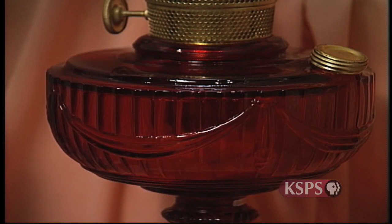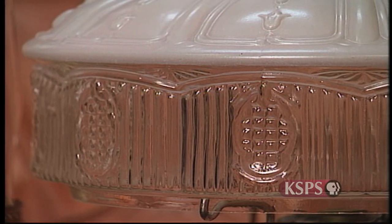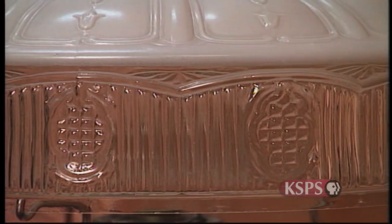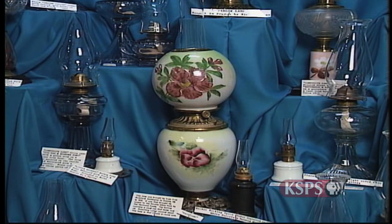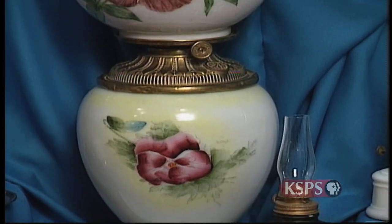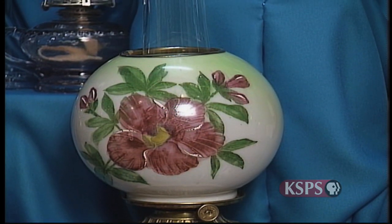Some lamps have historically inaccurate names, like the Lincoln Drape — so named for its design and deep red color resembling theater drapes like those near President Lincoln when he was assassinated — but the lamp itself was not created until 1941, almost 80 years after Lincoln's death. Another anachronistic name is the Gone with the Wind lamp, which features a matching floral design on the shade and kerosene bowl. This style wasn't made until after the Civil War, but it was featured in the movie Gone with the Wind, so the name stuck.